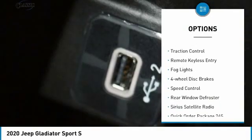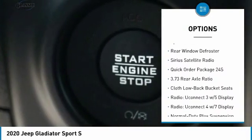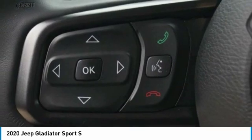Electronic stability control, alloy wheels, brake assist, traction control, remote keyless entry, fog lights, four-wheel disc brakes, speed control, rear window defroster, Sirius satellite radio.